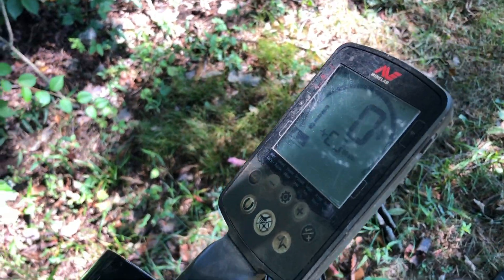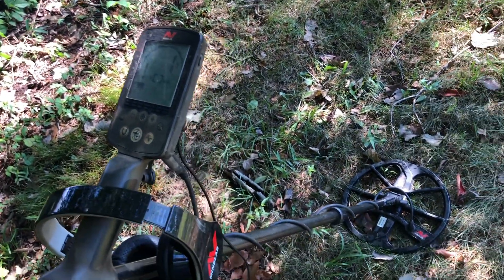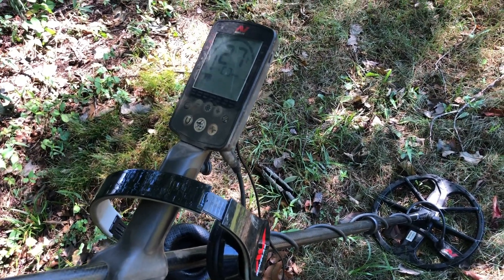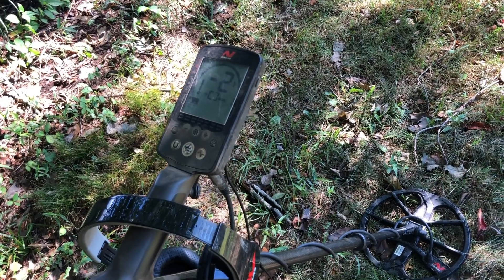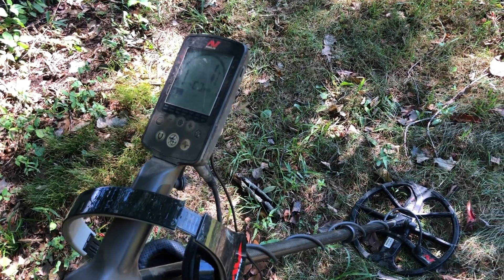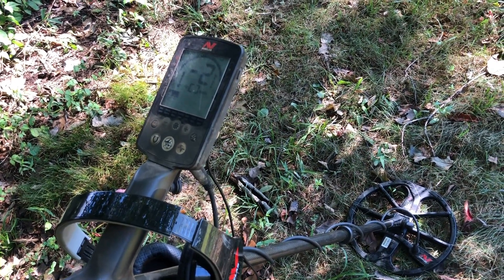I have the sensitivity turned down to like 19, but I don't want to go much lower than that because last time I was here, most of the 20th century stuff was a few inches deep. So I want to get deeper than that in the hopes that I'll find some colonial stuff. Be back with you soon.